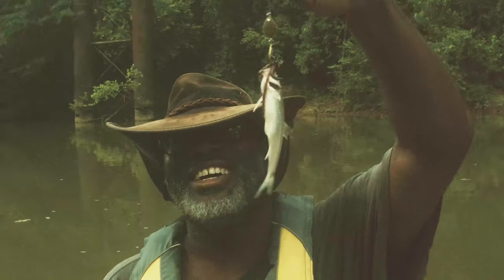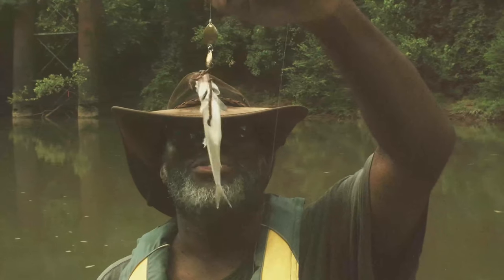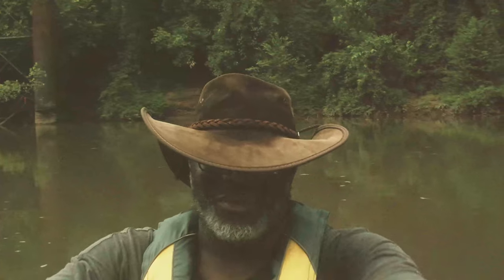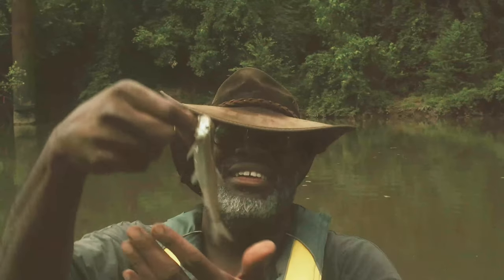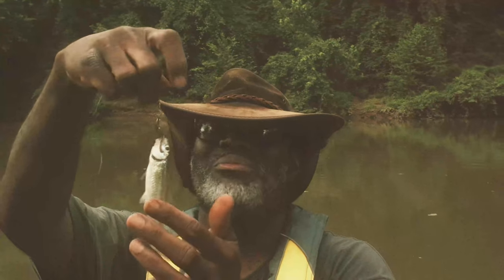We got one — we caught bait. I don't know what that is, but I'm not going to keep him. That's some kind of a shad or a minnow or something. We caught him on our thump rig.